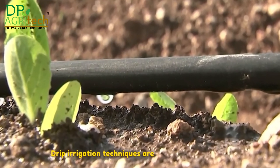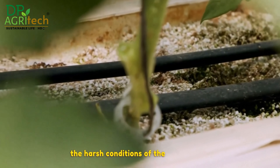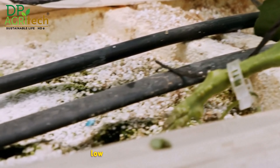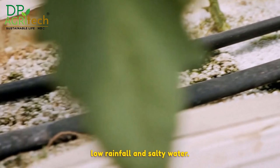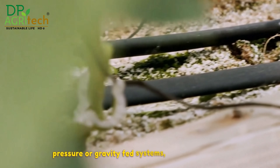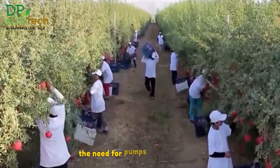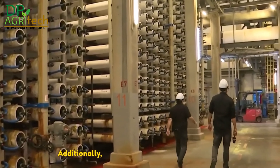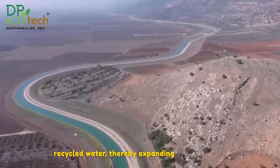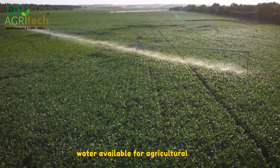Drip irrigation techniques are excellent choices for the harsh conditions of the desert, such as sandy or rocky soils, high temperatures, low rainfall and salty water. Additionally, drip irrigation can work with low-pressure or gravity-fed systems, thereby reducing the need for pumps and electricity. Drip irrigation can also use brackish or recycled water, thereby expanding the sources of water available for agricultural use.